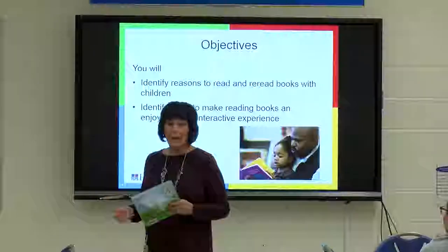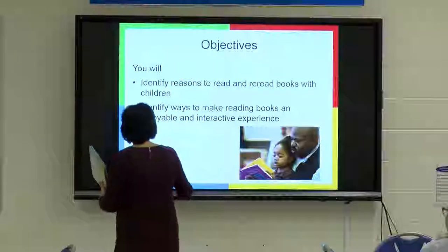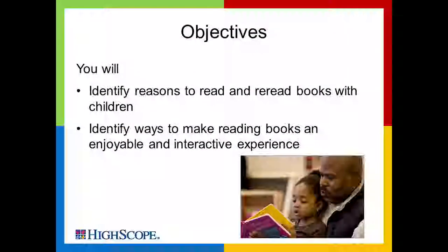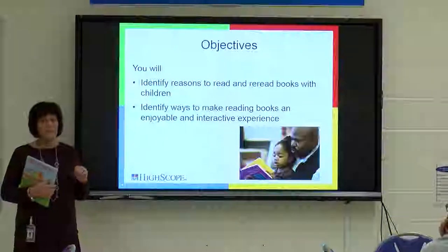We have only an hour so we want to get started. We're going to talk about identifying ways to read books and the reasons we want to read, read, read. How many of your children like to hear the same book over and over and over again? Very common.